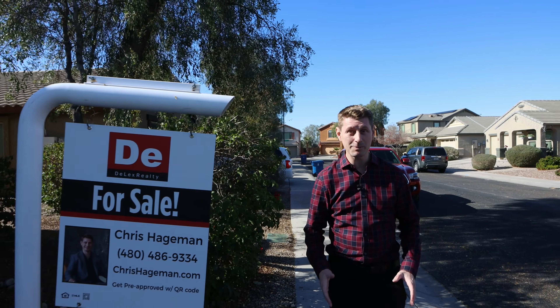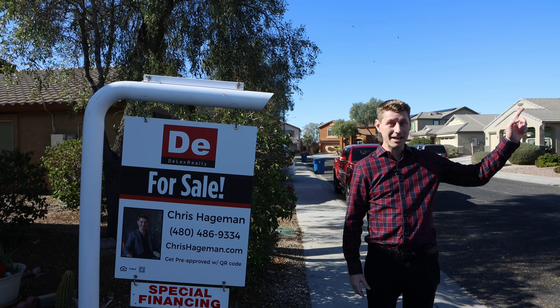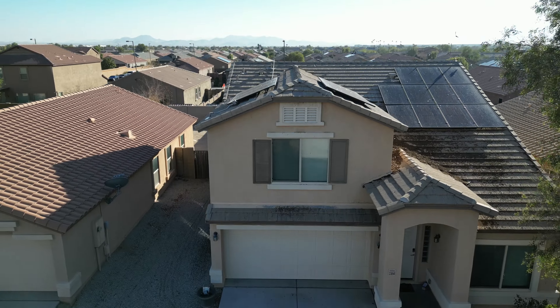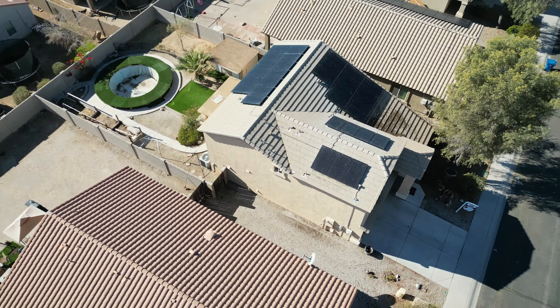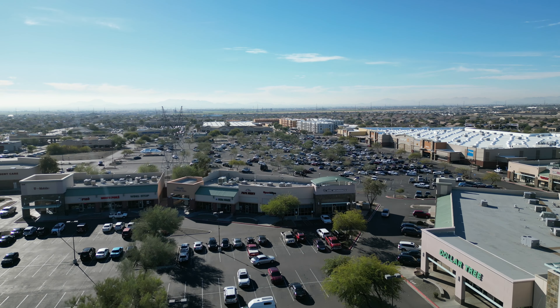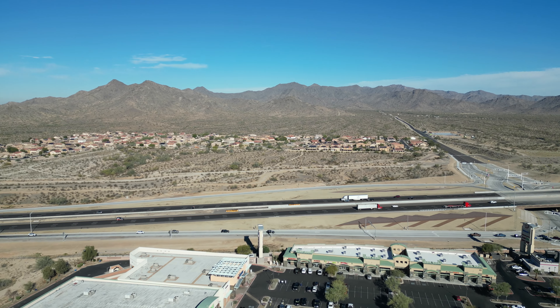Welcome to Buckeye, Arizona. I'm Chris, and for those of you not familiar with Buckeye, I suggest you watch this video I made that'll give you some insight into what it's like to live in the city of Buckeye. But the reason I'm making this video is to show you my newest listing — this home is just down the street from the elementary school and high school, and just a short five-minute drive away from shopping and highway I-10.